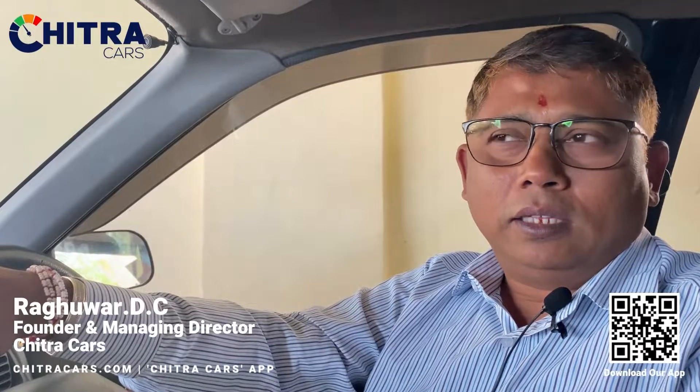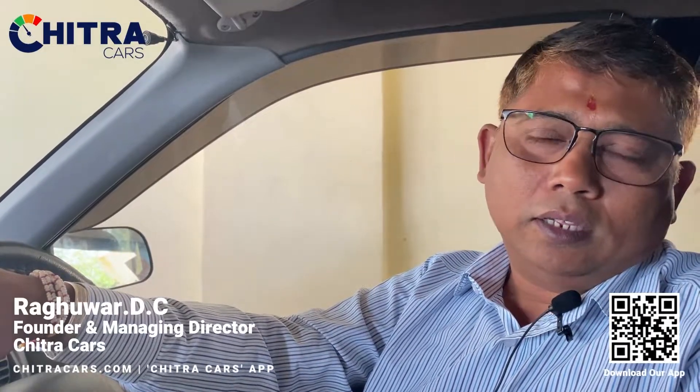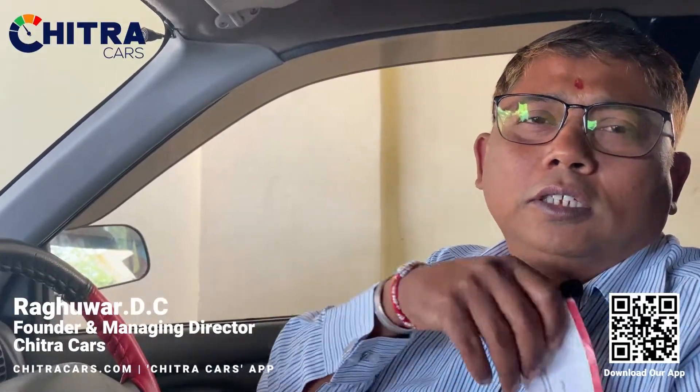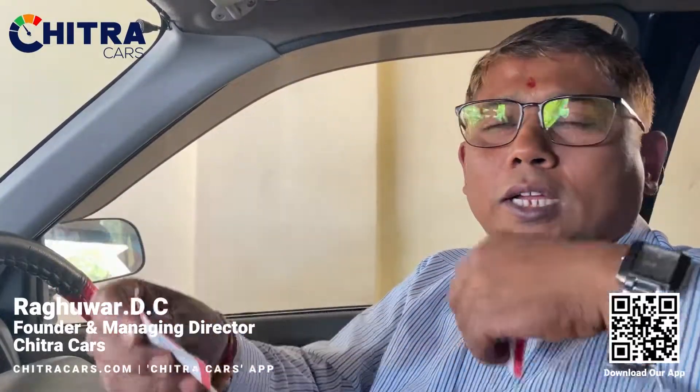Today we're talking about valet parking. When you go to a hotel, a restaurant, or a five-star hotel, valet parking is available everywhere. What you do is give your car and they give you a coupon like this. They tear the coupon — one part is given to you and the other goes with the key.